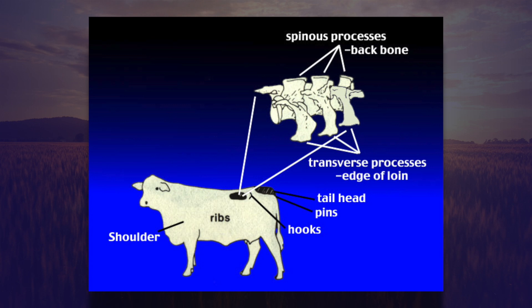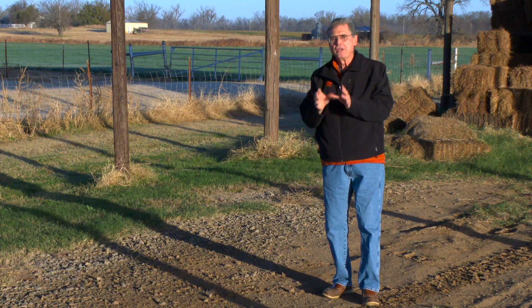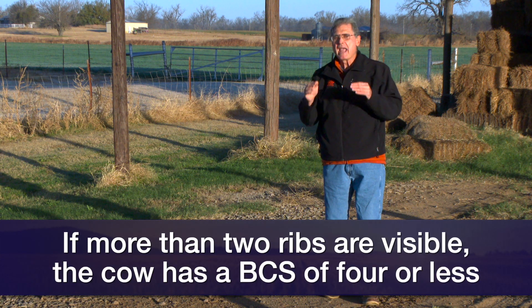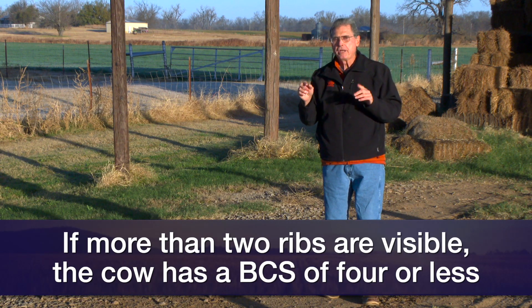The other key area is right along the edge of the loin, right in front of the hook bone — or hip bone, as you might call it. Those spinous processes, those vertebrae, if you would see them without the hide, would be like big wide fingers pointing out towards you as you look at the cow from the side. If I can see the outline of those vertebrae along the edge of the loin in that area shown on the graphic, that tells me a lot.